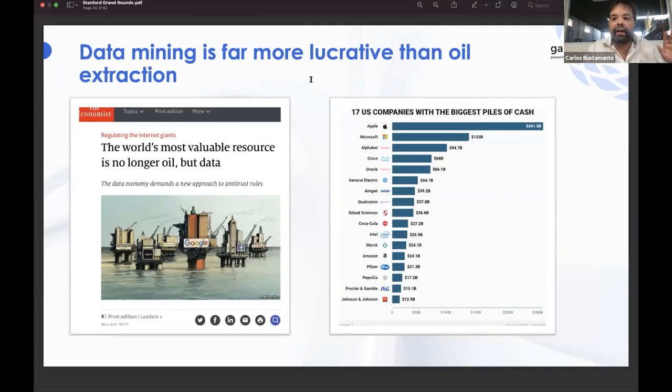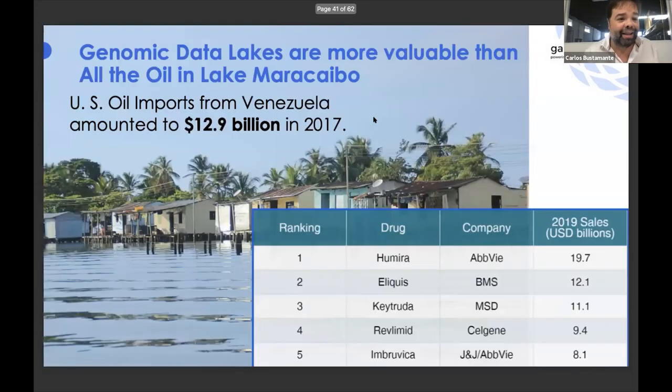Data mining is now far more lucrative than oil extraction — this is literally true. The biggest companies in the world are data extraction companies. When I was in college, it was the oil companies with the big balance sheets; today it's all the tech companies, and of course they're going to mine health data — it's the number one industry in this country. Being from Venezuela, I can't help but make this argument: genomic data lakes are more valuable than all the oil in Lake Maracaibo. Lake Maracaibo lifted Venezuela out of poverty between 1925 and 1985, and is where Huntington's disease was mapped.